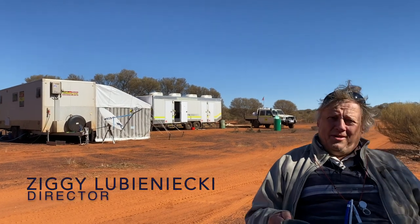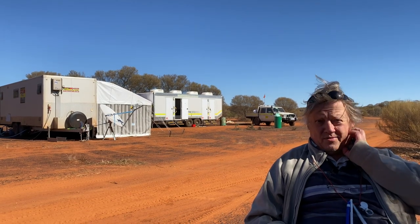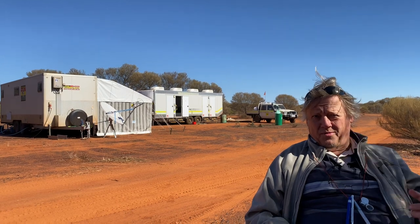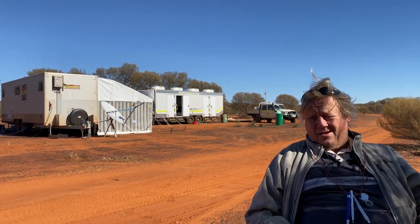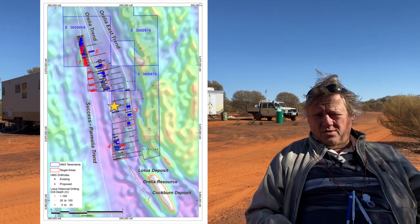Hello, my name is Ziggy Lewinitski, I'm Director of Hammer Metals. I'm talking to you from our exploration car that's already at North, located roughly between target number one and target number four.